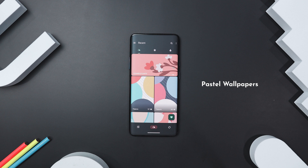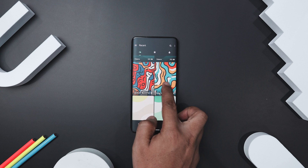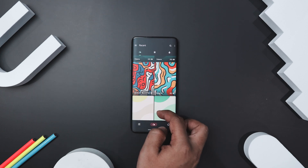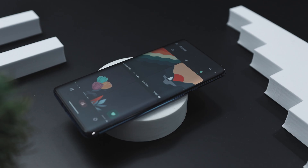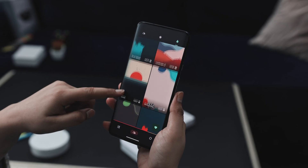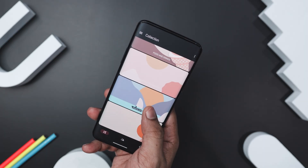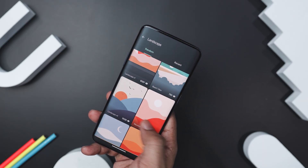Next up, we have Pastel Wallpapers, which can transform your device with stunning pastel colors and material new designs. With over 300-plus meticulously crafted wallpapers and new editions every few days, your screen will always look fresh and vibrant. Browse through well-arranged categories and enjoy HD and 4K wallpapers that make your screen stand out. Plus, with exclusive designs you won't find anywhere else, your device will always have a unique and stylish look.